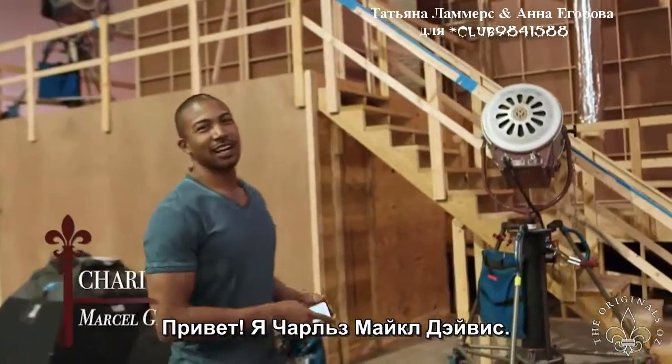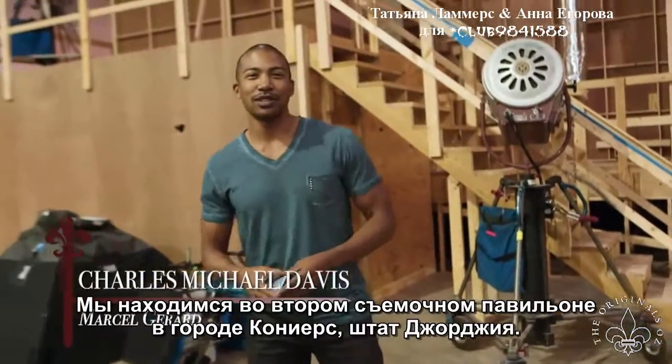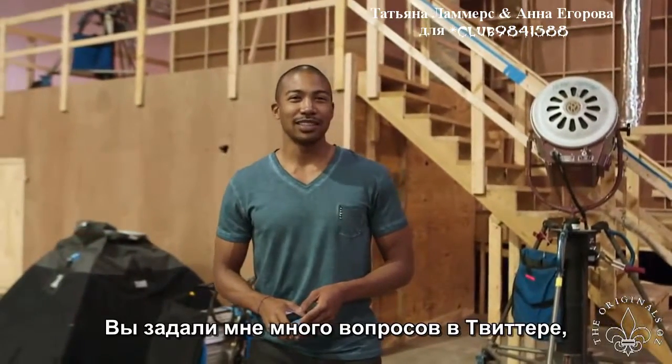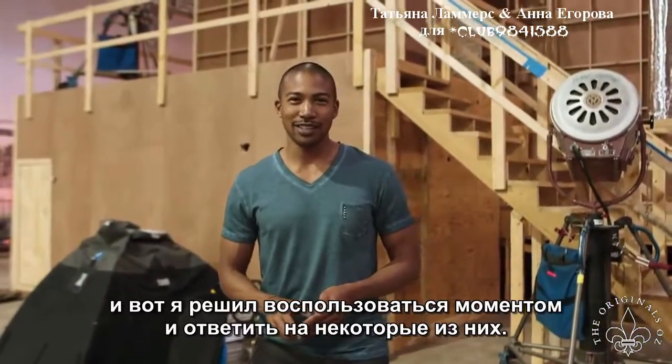Hi, guys. I'm Charles Michael Davis. I play Marcel on The Originals, and we're here on stage two in Conyers, Georgia. You guys have been sending in Twitter questions, and so I like to take a chance to answer them.